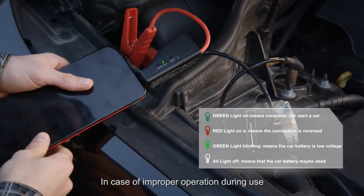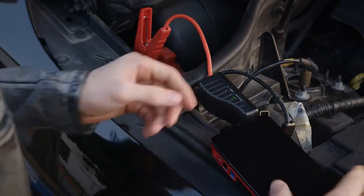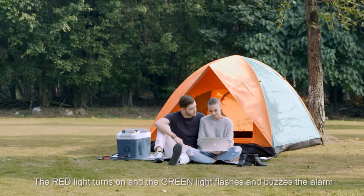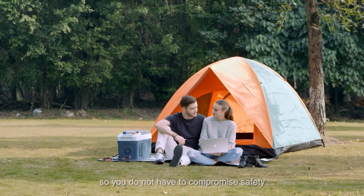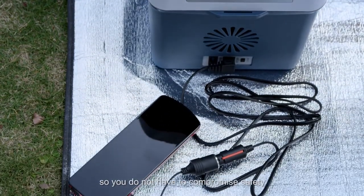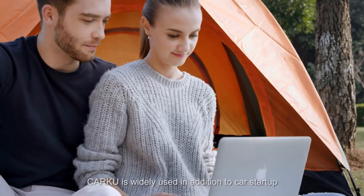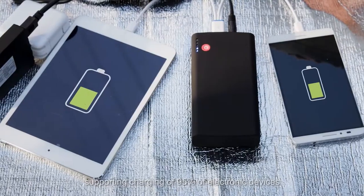In case of improper operation during use, the red light turns on and the green light flashes and buzzes the alarm, so you do not have to compromise safety. CarKu is widely used in addition to car start-up, supporting charging of 95% of electronic devices.